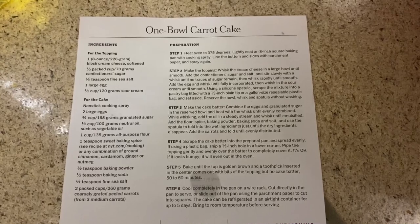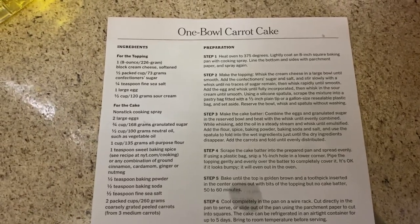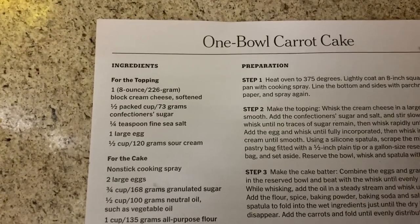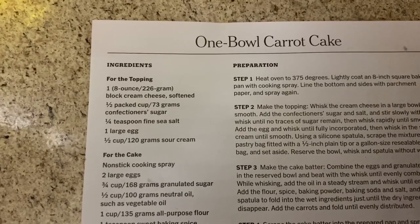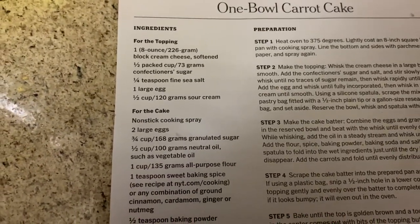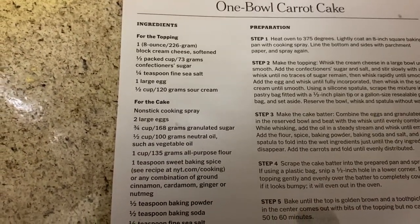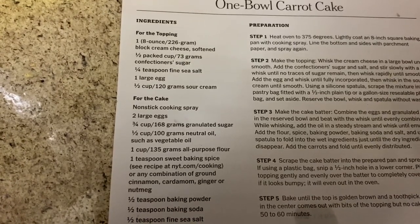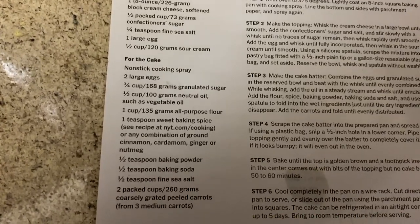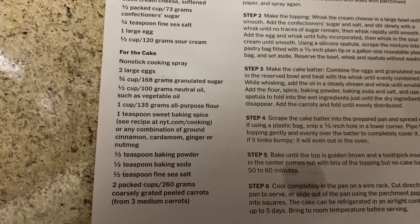I also really need to make sure the counter is dry before I set everything down. Just going over the ingredients for the topping: you need one eight-ounce block of cream cheese softened, a half packed cup of confectioner's sugar, a quarter teaspoon of fine sea salt, one large egg, half cup of sour cream, and nonstick cooking spray for the cake.